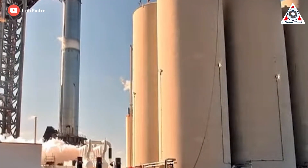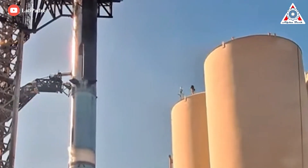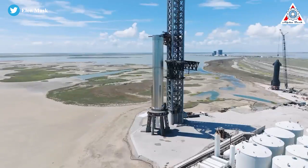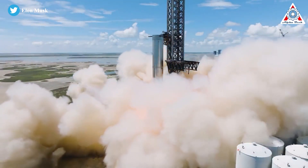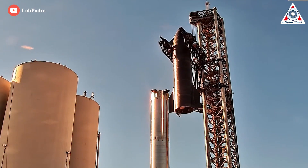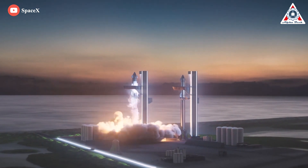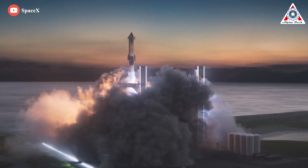The test campaign is expected to begin with the first full wet dress rehearsal of the two-stage Starship, meaning the rocket will be fully loaded with thousands of tons of liquid methane and oxygen propellant and run through a simulated launch countdown ending just before engine ignition. If successful, SpaceX will likely restart Booster 7 static fire testing and work its way up to the first simultaneous ignition of all 33 Raptor 2 engines. If both milestones — a full WDR and 33-engine static fire — are completed without significant issues, SpaceX could move directly into preparations for Starship's first orbital launch attempt without unstacking the rocket.